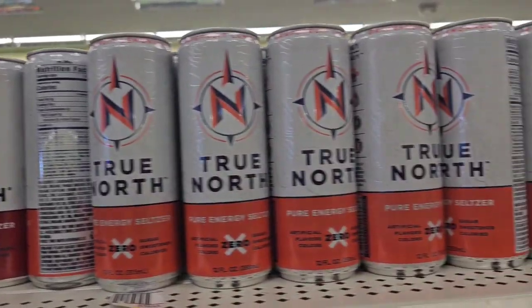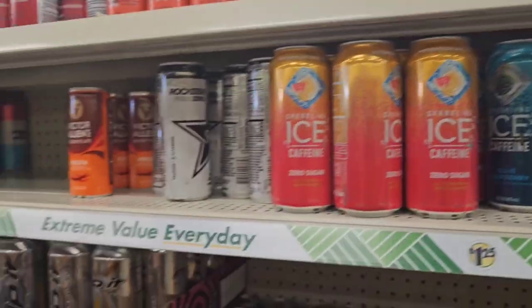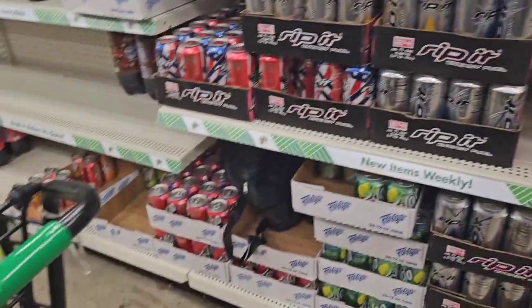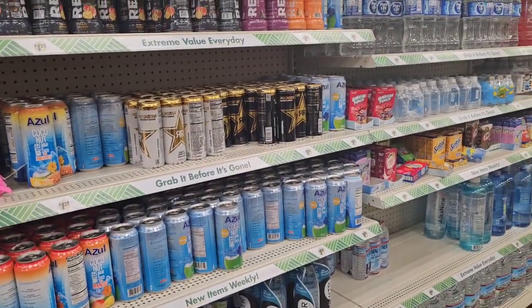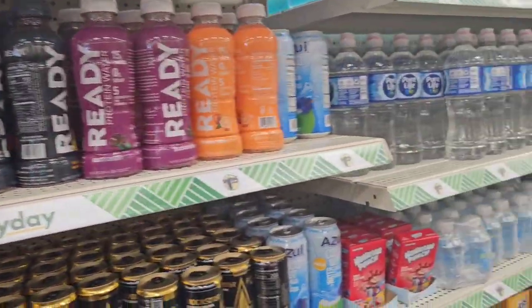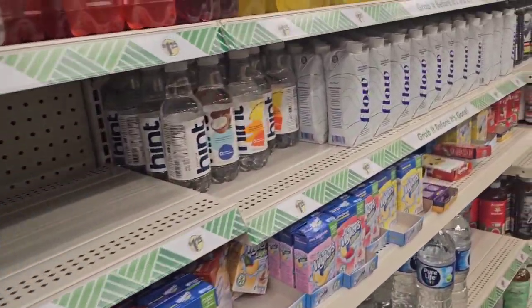It should be a four-pack for a dollar. Every Dollar Tree does their own thing with the drinks — every location is different. I'm looking to see if there are any new drinks at this location, but I really wasn't feeling the ready drinks and didn't care for them.